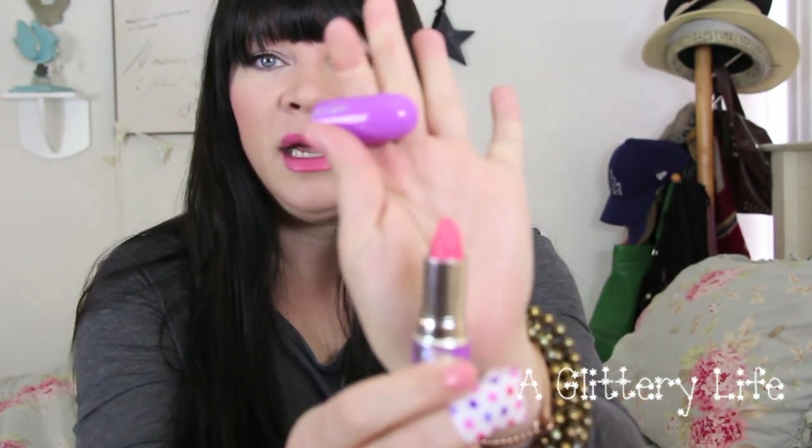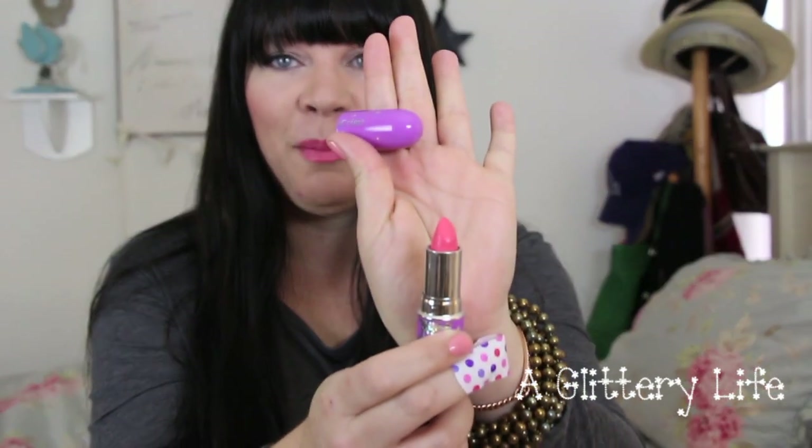Hi everybody, welcome back to A Glittery Life. I just have a quick short video for you today on the brand new NARS contour blushes. But before I start, you're probably wondering what in the world is she wearing on her lips — I'm wearing Lime Crime in Geranium. It's this amazing poppy, coral-y pink. I love it, it's so pretty and really fun.